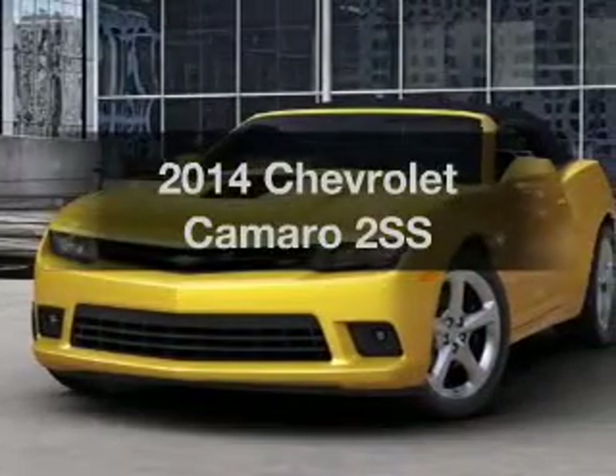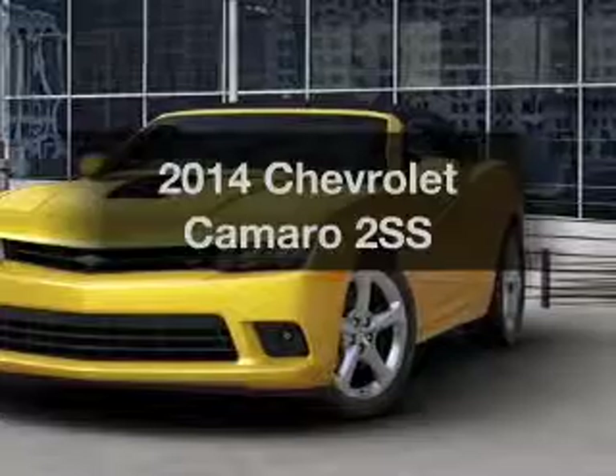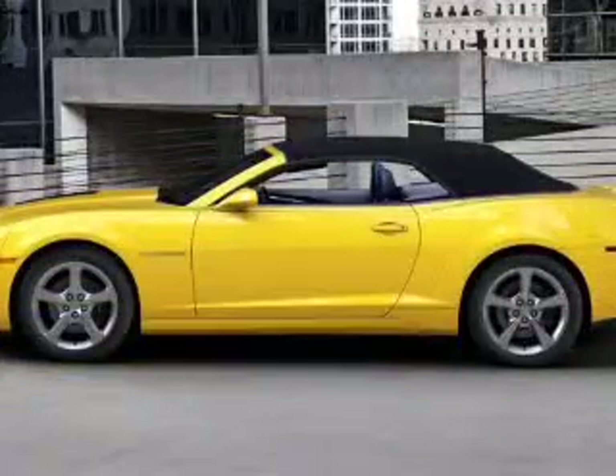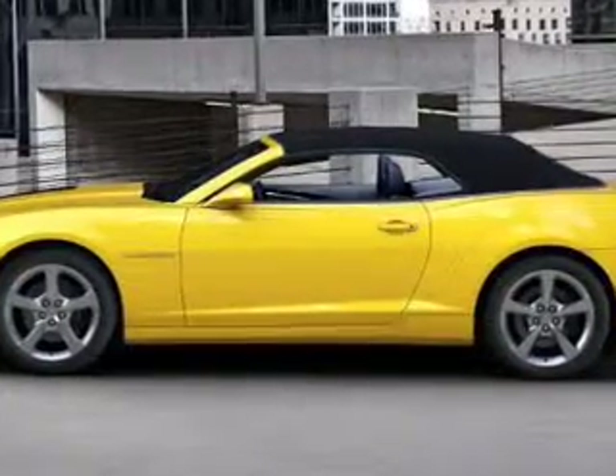Check out this 2014 Chevrolet Camaro. Find everything you want in a ride under one roof. With this vehicle, the powertrain includes rear-wheel drive with a powerful 8-cylinder engine that responds smoothly to its 6-speed automatic transmission.